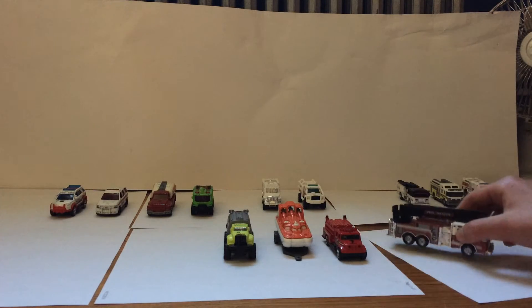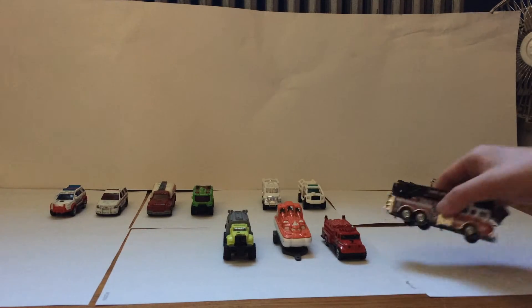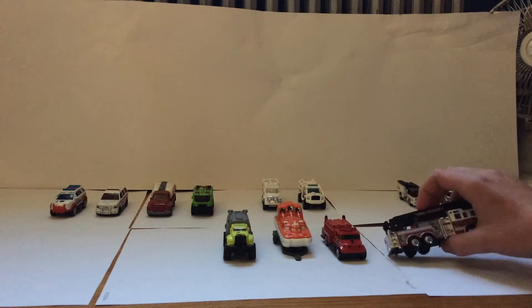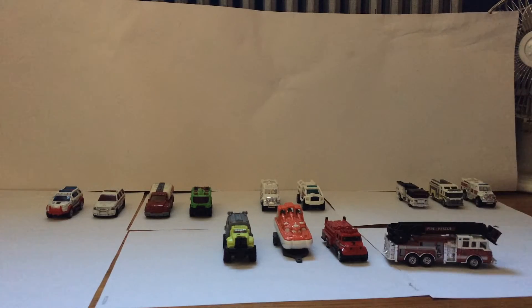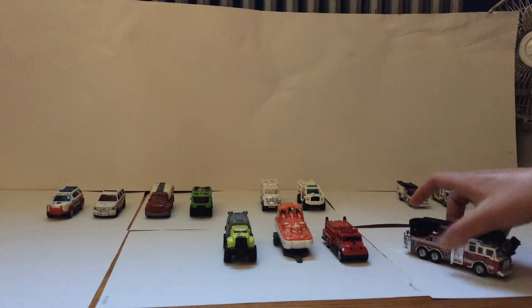Next we have Water Company 1. Very nice. Pierce Velocity. Water Tank 2. Just a lot more storage spaces compared to the engine. Very nice truck.